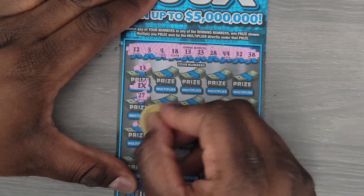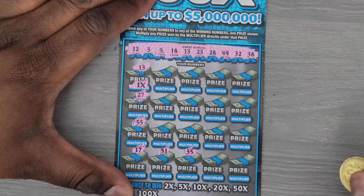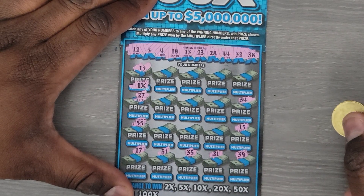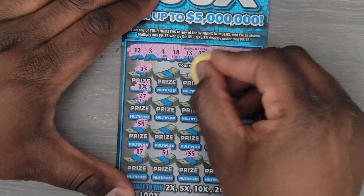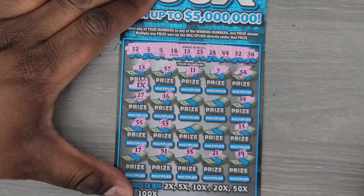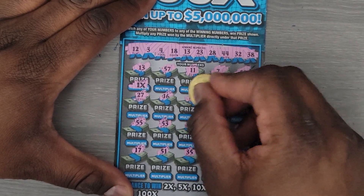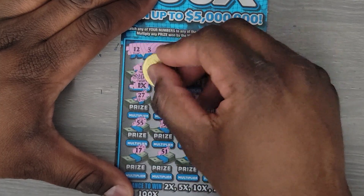Continuing: 27, 57, 55 and 17, 51 and 35, 21 and 39, 15 and 34, 58 and 7, 11 and 57, 16 and 53, 9 and 52 — no match — and lastly 33 and 14 — nope. So we just have number 13. That's $14 for 20 bucks — money back.